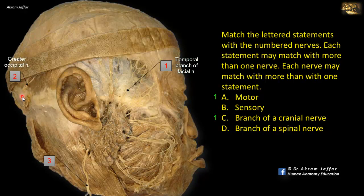Regarding nerve 2, this is the greater occipital nerve, and this is a branch from the posterior primary ramus of C2. It is sensory, supplying the skin of the back of the scalp, so B is correct for nerve 2, and it's a branch of a spinal nerve.